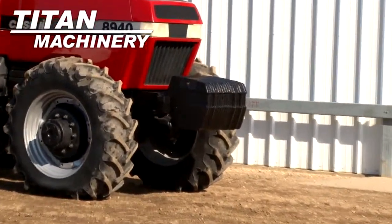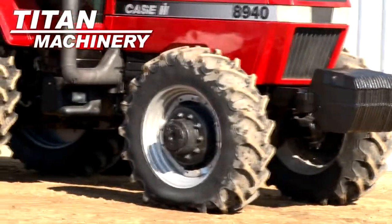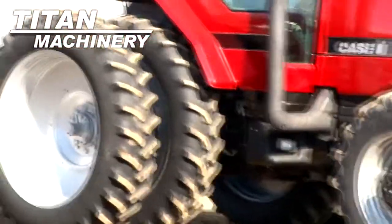Front tires are 380-85 R30s. Rear tires are dual 420-80 R46s.